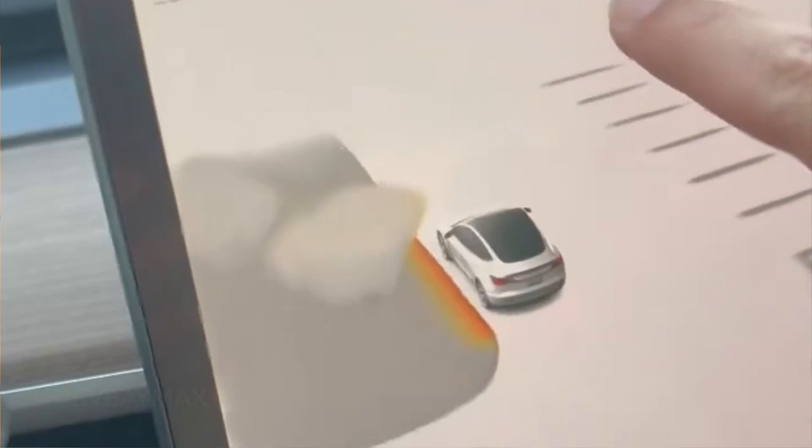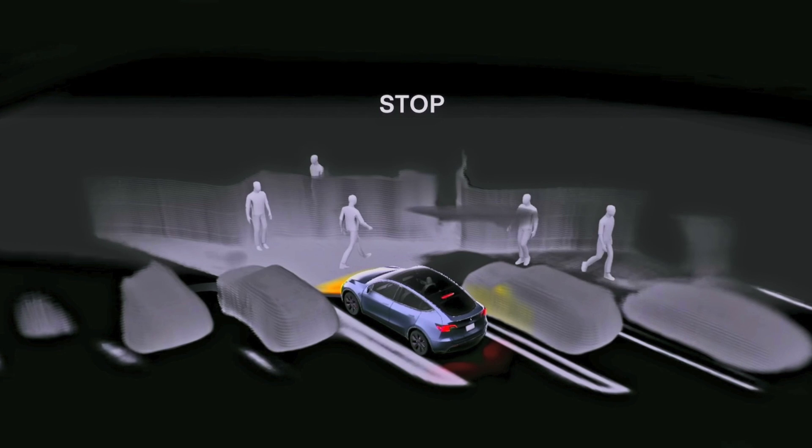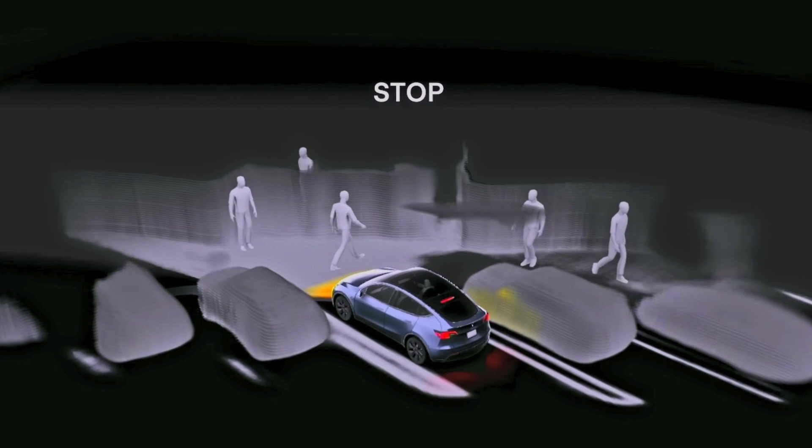You will be able to see everything in really high detail. Things such as road markings, curbs, and even trees are going to be displayed on the visualization. But most importantly, it will be able to detect obstacles all around you, even though they are moving, and with very high accuracy.